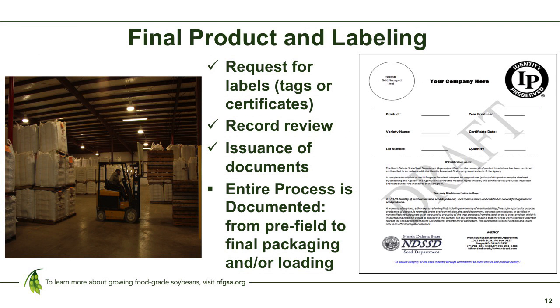The last step in an IP process: if a third-party certifier can document that your company has performed all activities correctly and our inspections have determined the same, we can issue a label for that product. If all checkpoints have been satisfied, you make a request for labels — those labels might be a tag or certificate that provides information to your customer on what has been certified: the product, variety name, lot number, year produced, date the certificate was issued, and quantity of product being shipped. Labeling is the last step in the process.